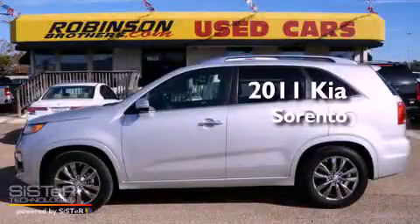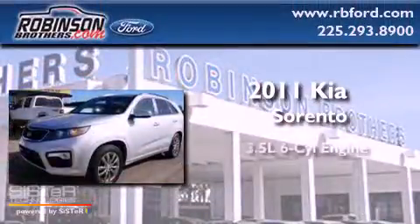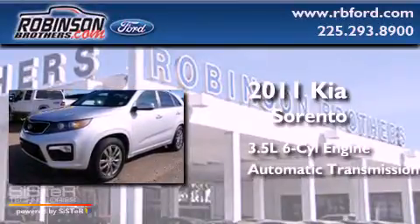This is a 2011 Kia Sorento. It has a 3.5-liter, six-cylinder engine and an automatic transmission.